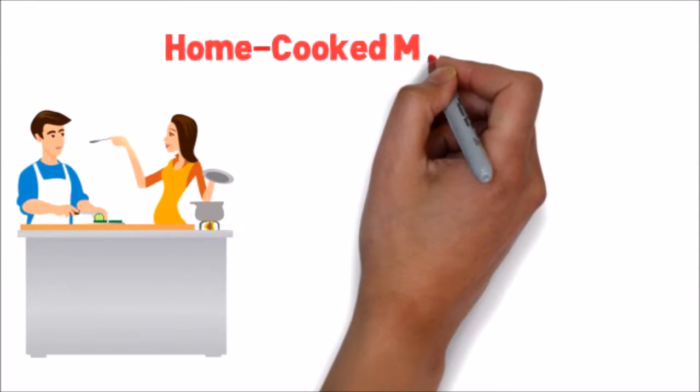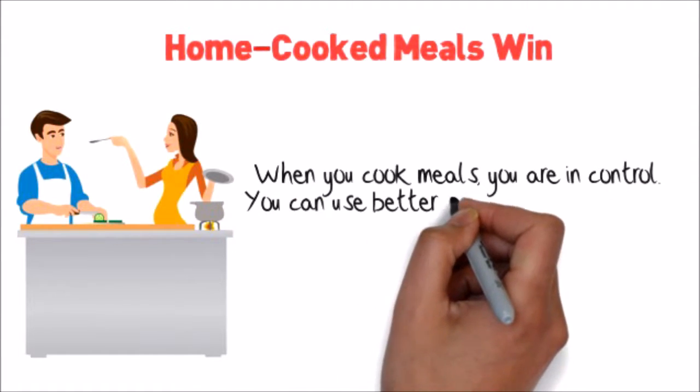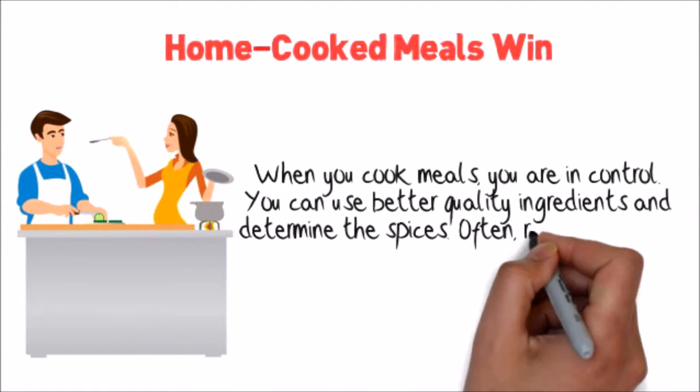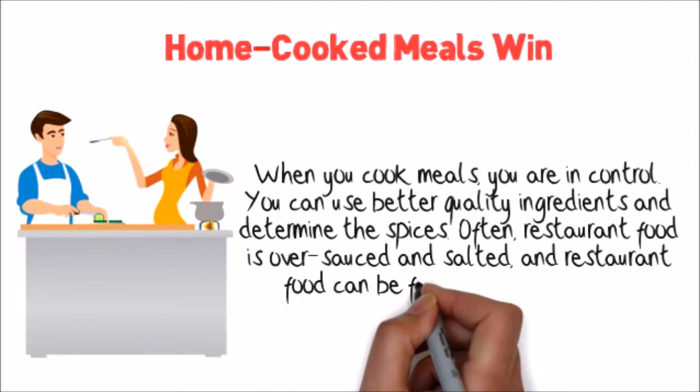Five: Home cooked meals win. When you cook meals, you are in control. You can use better quality ingredients and determine the spices. Often, restaurant food is over-sauced and salted, and can be full of fat and calories.